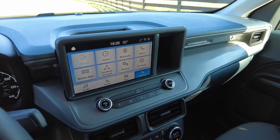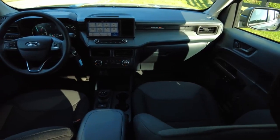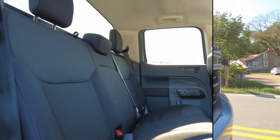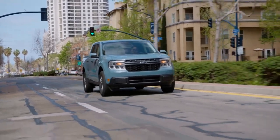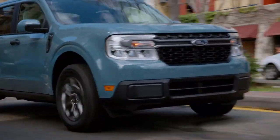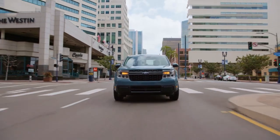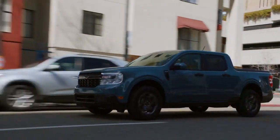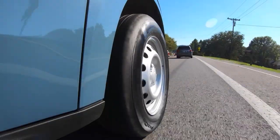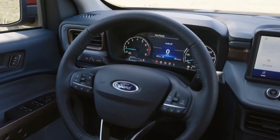Buyers get a standard 8-inch touchscreen with Apple CarPlay and Android Auto. Ford Pass Connect is also standard with an embedded modem accommodating up to 10 users on Wi-Fi. Standard safety features include pre-collision warning and automatic emergency braking. Ford's Co-Pilot 360 suite is available as an additional package on every trim. For advanced features like dynamic cruise control and lane centering assist, you can only get those on the top Lariat trim. Ford's lane centering assist is a really smooth system — one of my favorites.